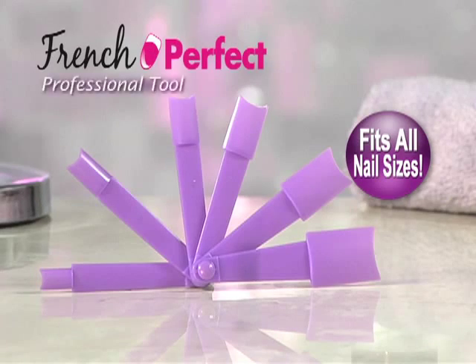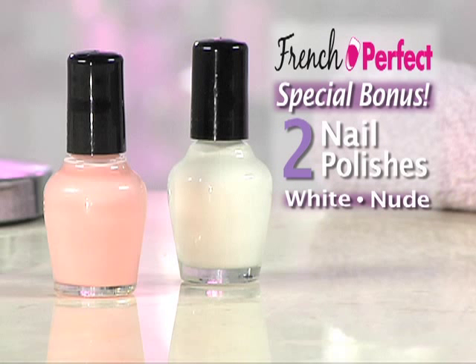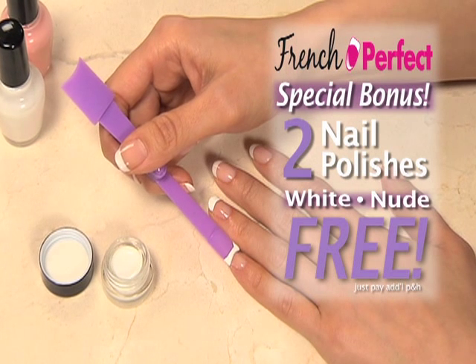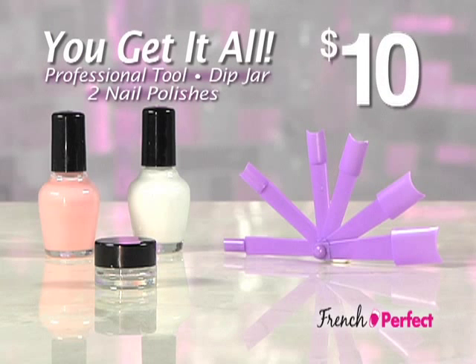Get the French Perfect kit with the professional tool and the dip jar for $19.99. As a special bonus, you'll also get our French Perfect nail polishes in white and nude free — just pay additional processing and handling. But hold on, we're going to cut the price in half. That's right, you get it all for just $10.